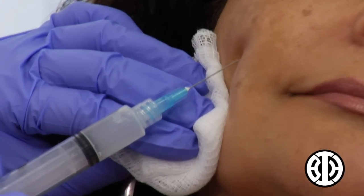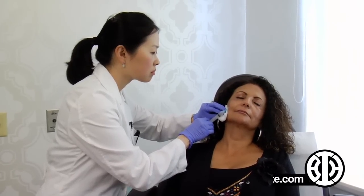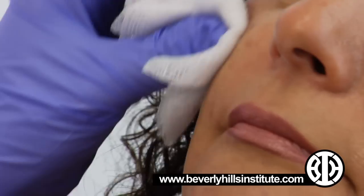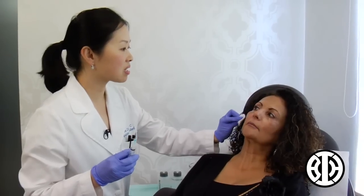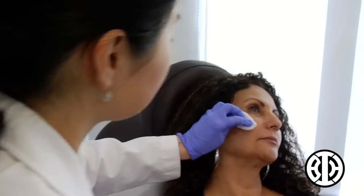I do have some concerns about today's procedure. I hope it's not too painful because I don't do very well with pain. Secondly, bruising and swelling — I am employed and have to go to work, hoping I can get back tomorrow if possible. I'm looking for a subtle look to make myself look beautiful.